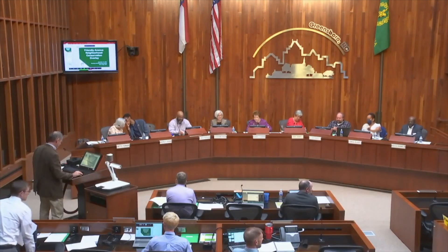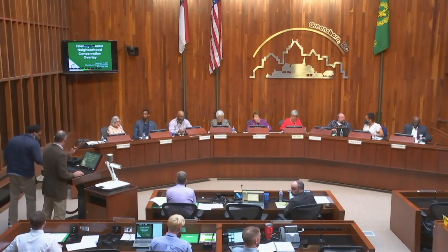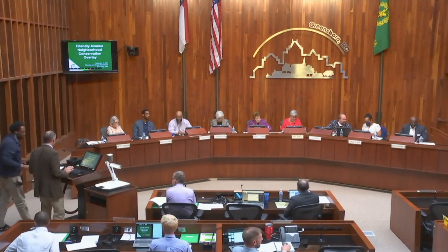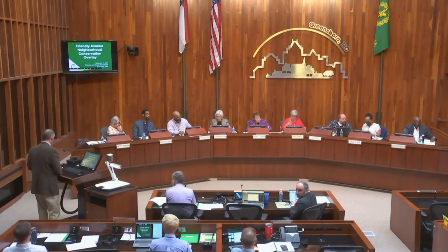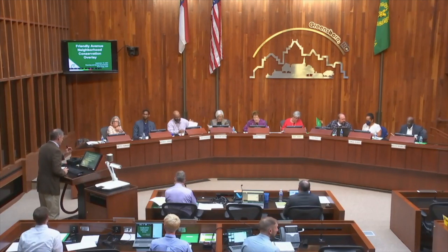Next we'll have a staff presentation on the Friendly Avenue Neighborhood Conservation Overlay. Thank you and good evening to everyone, Planning Commission and Planning and Zoning Commission members. My name is Russ Clegg. I manage the Long Range Planning Division in the Planning Department. Tonight I'm going to be talking about the West Friendly Avenue Neighborhood Conservation Overlay.